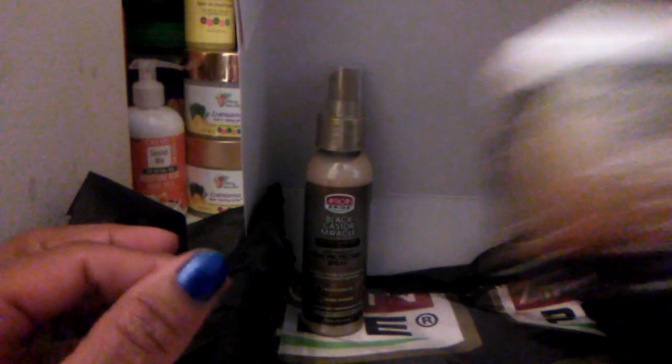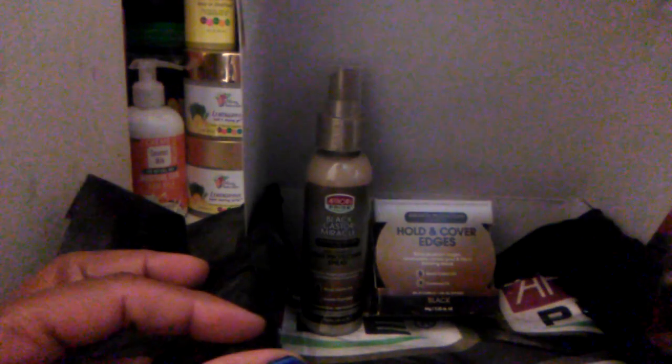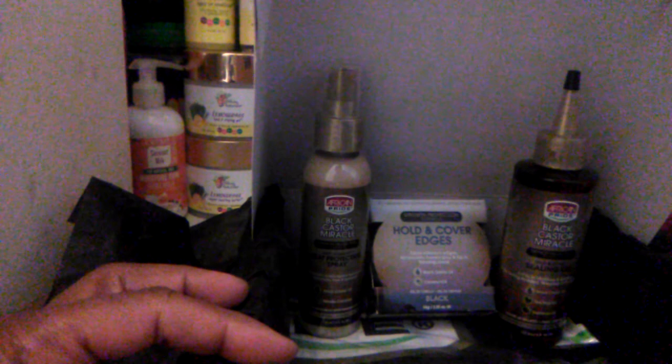Okay, well, they gave us something from African Pride — it was a takeover this month. They gave us the heat protective spray from African Pride, the Hold and Cover Edges also from African Pride, the sealant oil from African Pride, which is very nice, and the Braid Lock Twisting Gel. And of course, the African Pride Black Castor Miracle Moisture Butter.